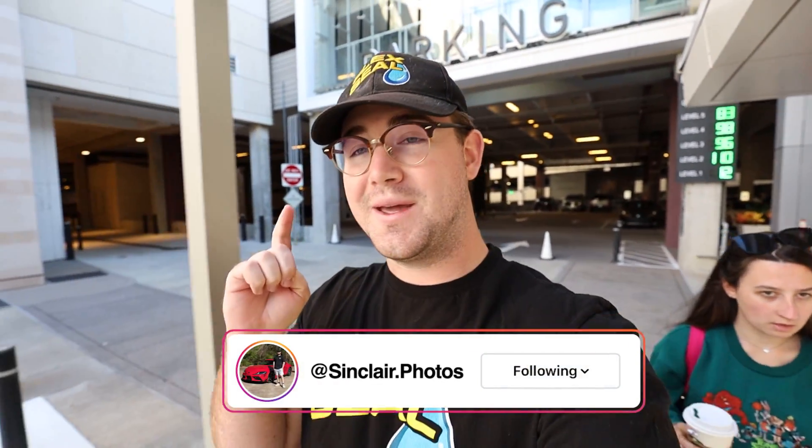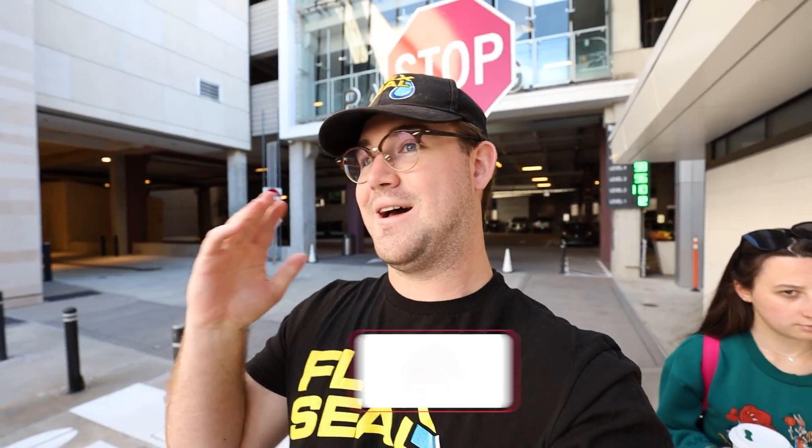What's going on guys, Sinclair Photos here. Today we're at a McLaren festival — there's going to be a whole bunch of McLarens, obviously some super expensive cars up in the millions and millions of dollars. So if you're excited for that, stick around, let's get right into it.